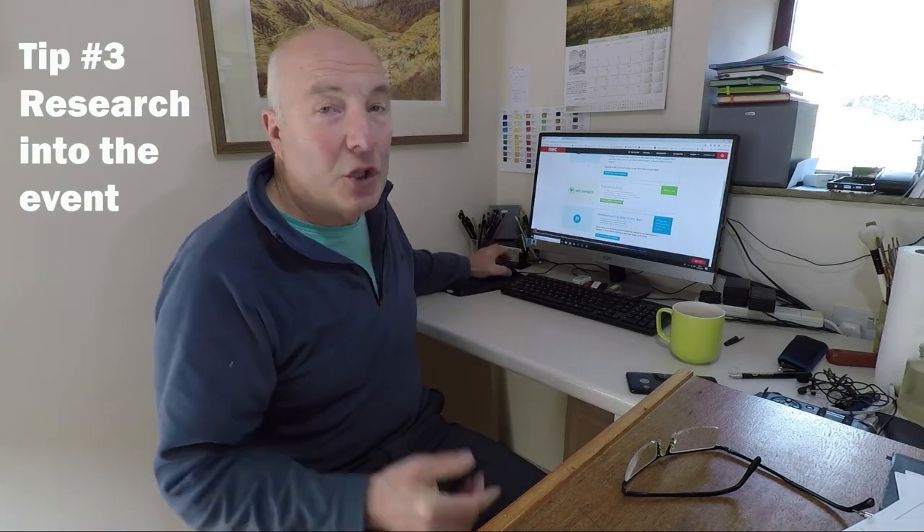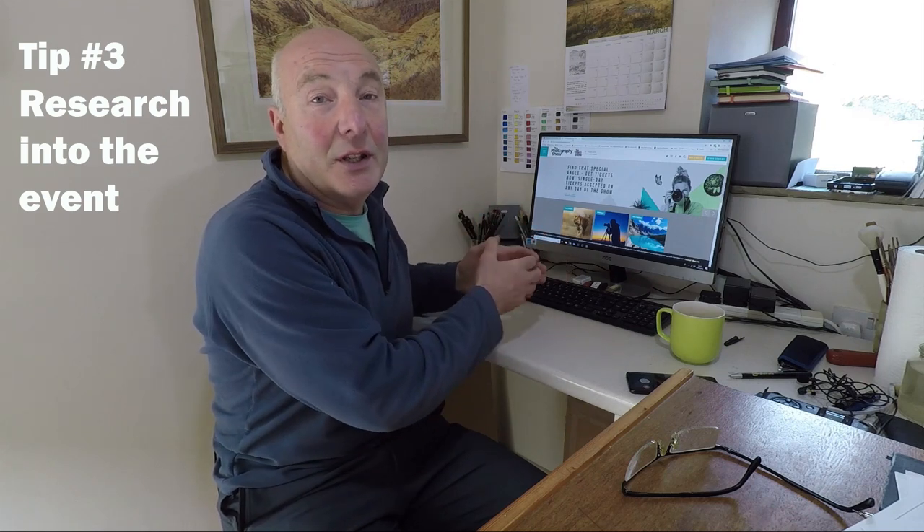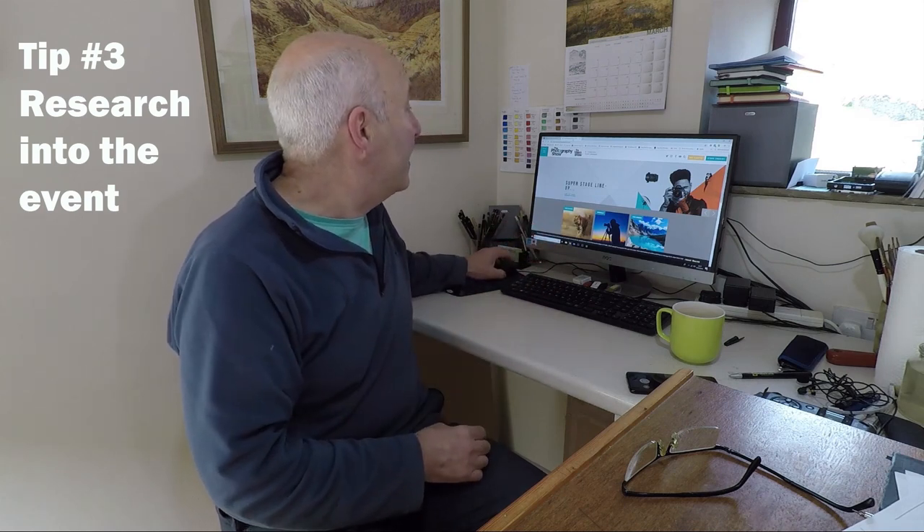Tip number three: do some research beforehand. The photography show website is packed full of information. The photography show isn't just about cameras and kit — they lay on loads of other stuff: demos, talks, good speakers, and lots of different workshops. Some of those events are pre-booked and you have to pay for them, but a lot are free and it's first come first served. Put your backside on a seat and you can sit and listen to the talk, all included in the price of the ticket. Make use of them — they're very informative and it's quite nice to sit down for half an hour and take the weight off your feet.